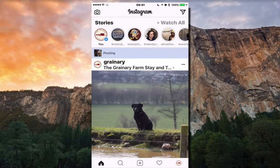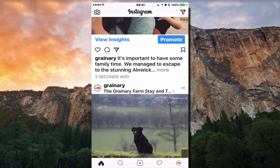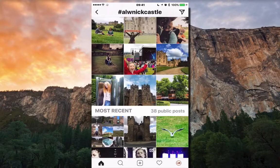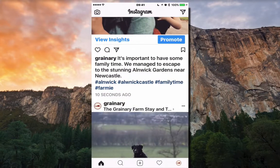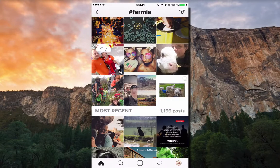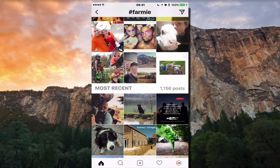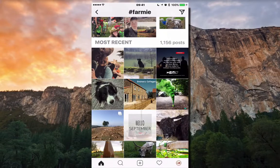You click Share and it posts. If you then click on the image and click on Alnwick Castle, it will show you all the images taken at Alnwick Castle over the last few days. Click on 'farmy' and it will show you all the images taken with that hashtag — not only from The Granary but from all other people too, which is really cool.